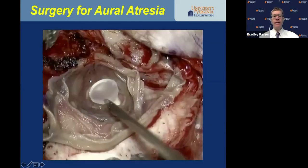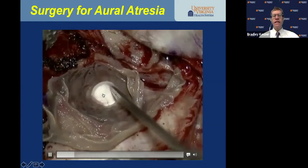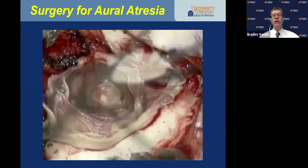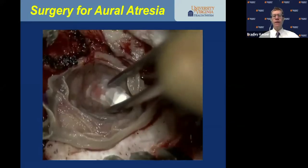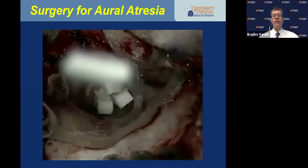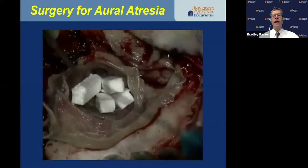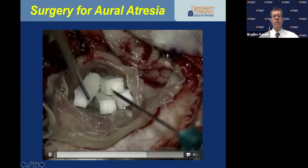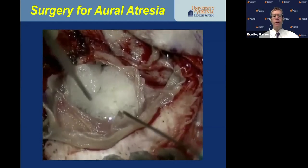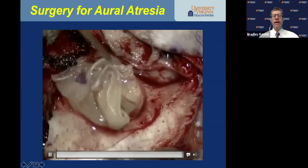After the skin graft, I place a silastic disc that recreates the anterior tympanomeatal angle — it goes down over the skin graft and fascia graft. I then place three-quarter length Merocel wicks — usually four or five wicks in the canal — and hydrate those wicks with Floxin otic solution. As they hydrate, they expand and hold the skin graft against the bone from which the skin graft will get its blood supply. I then drape the lateral portion of the skin graft over the hydrated wicks.